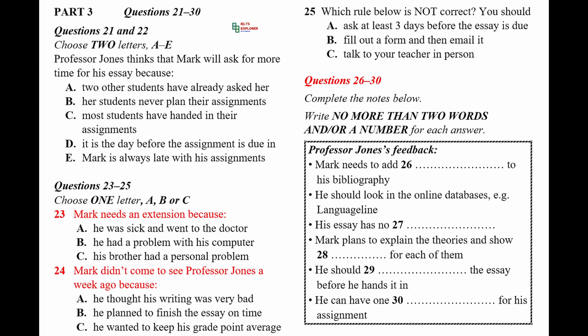Part 3. You will hear a conversation between a student called Mark and his teacher, Professor Jones. Hello, Mark. What can I do for you? Oh, hi, Professor Jones. I've come to ask you a big favour. Let me guess, Mark — you want more time for your essay assignment? You're the third student I've seen today, all with the same request. It beats me why a few people leave their planning to the last minute and then think they can get a reprieve. It's really not fair to all the students who are well-planned and organized.